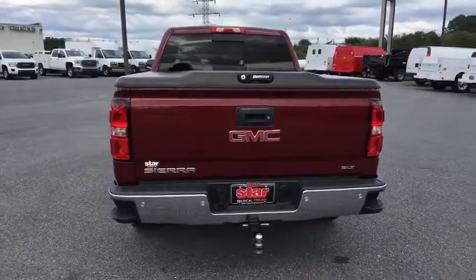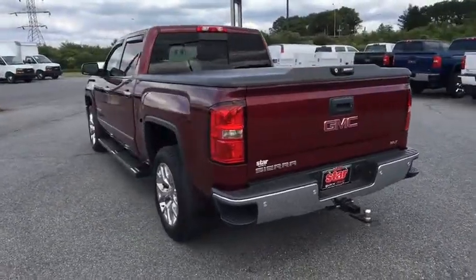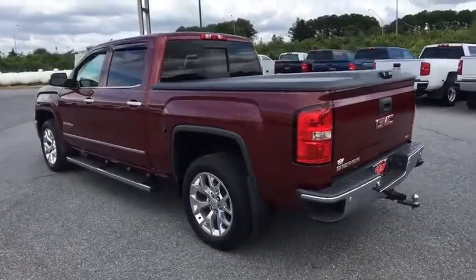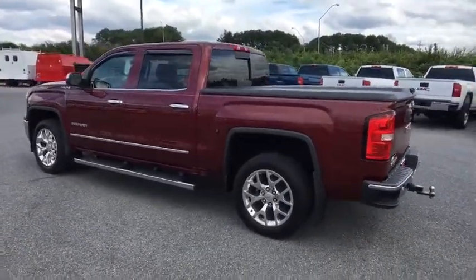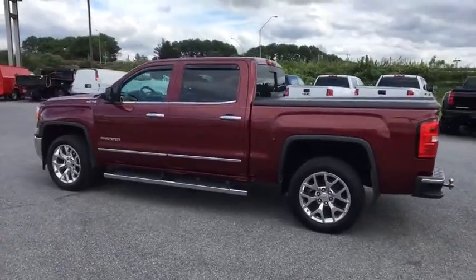Center armrest, universal garage door opener, fog lights, security system, rear window defroster, power windows, CD player, electronic stability control, heated front driver and passenger seats, and compass.